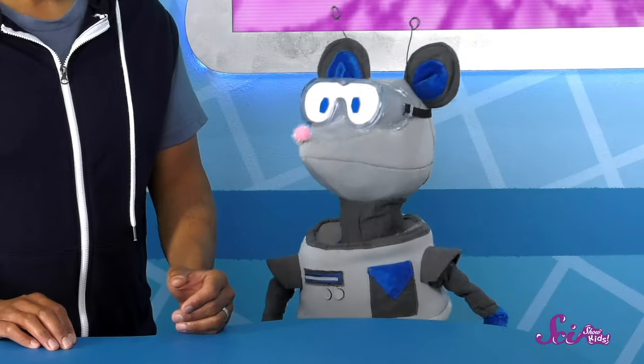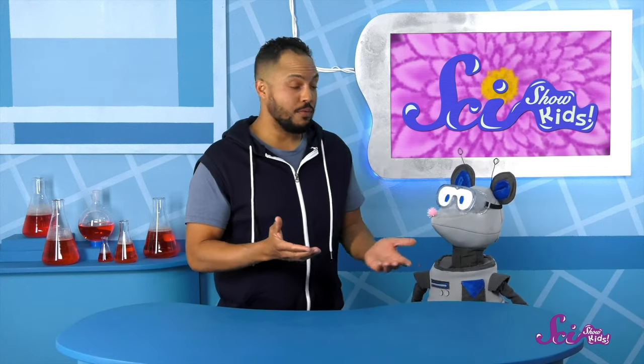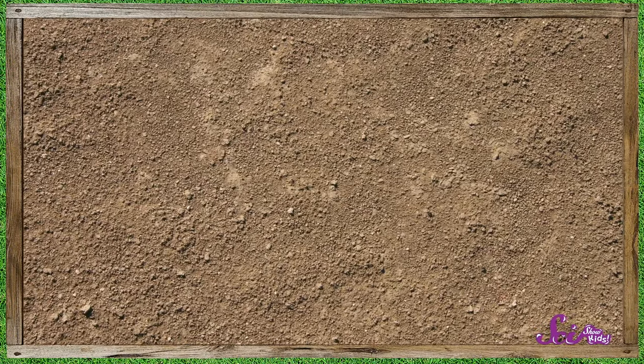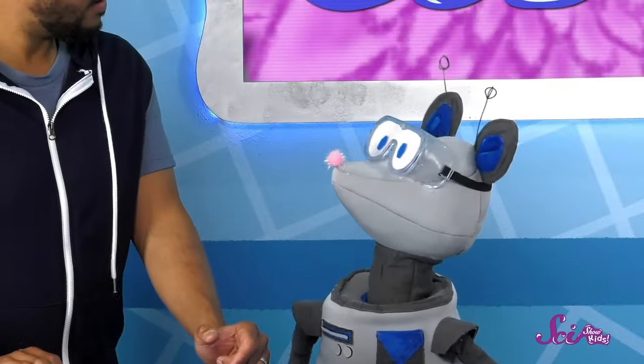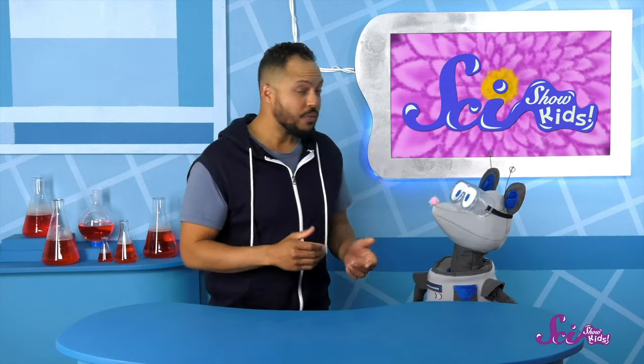Are you still giving it the same amount of water every day? And did you check to make sure it's getting the same amount of sun and fertilizer? Then I bet it has to do with the dirt in the new spot. The dirt itself can definitely make a difference.